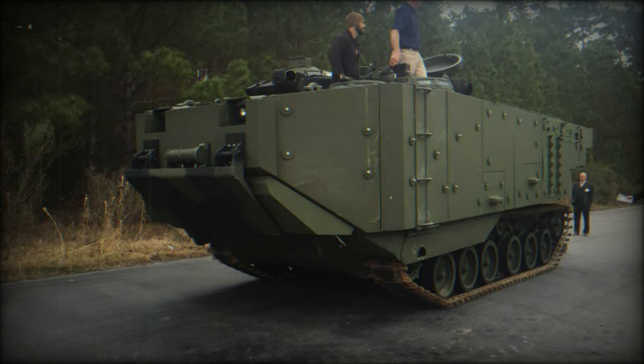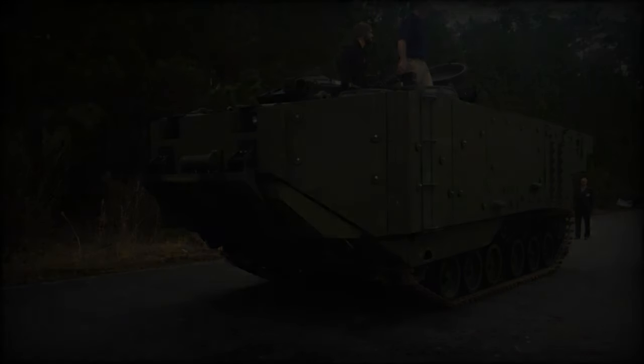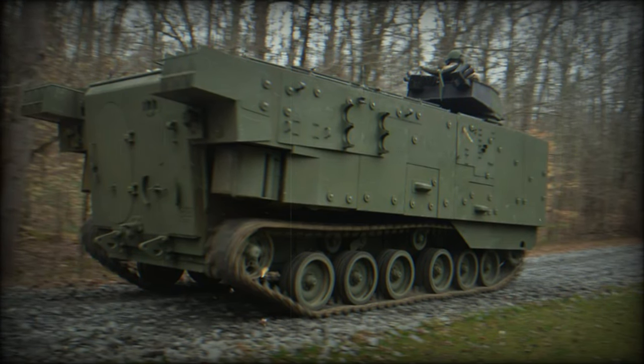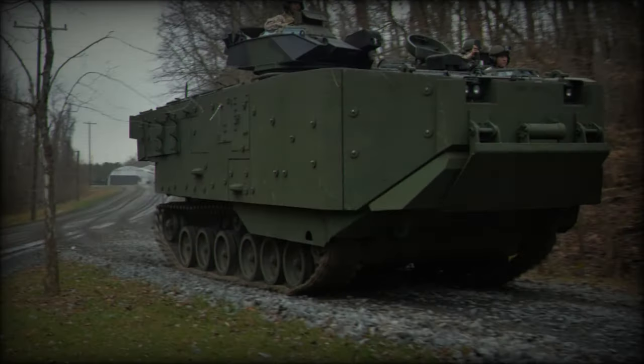However, funding issues thwarted the adoption of this new vehicle, leaving the U.S. Marines reliant on their aging fleet of OV-7s. The wars in Iraq and Afghanistan underscored the vulnerability of the OV-7s to improvised explosive devices, leading to their withdrawal from the battlefield due to poorly protected hull floors.